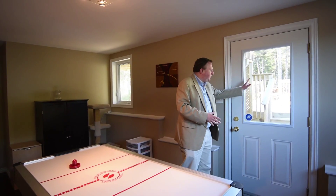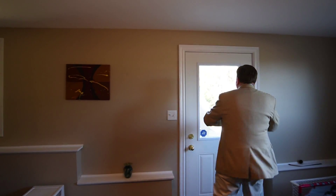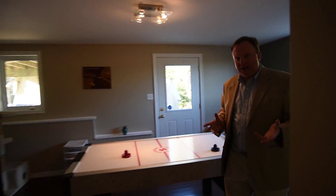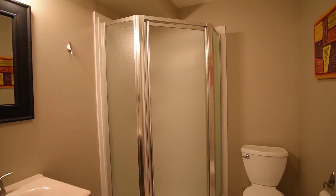Over here let's check out the play area — this is a great spot for the kids and it even has its own walkout to the backyard. When you come and check out the house you're just going to love the fact that you've got trees all around you.